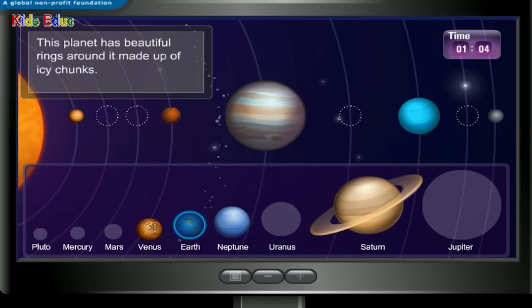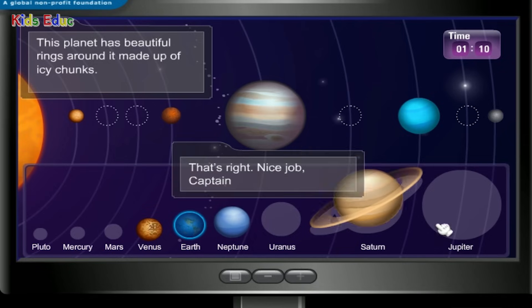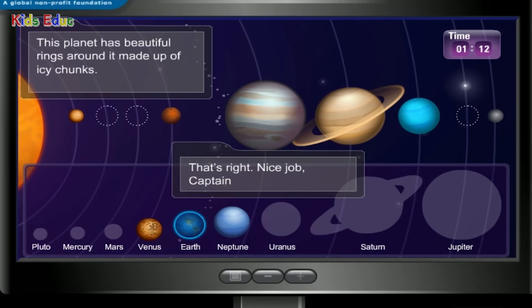This planet has beautiful rings around it made up of icy chunks. Saturn — that's right! Nice job, Captain.